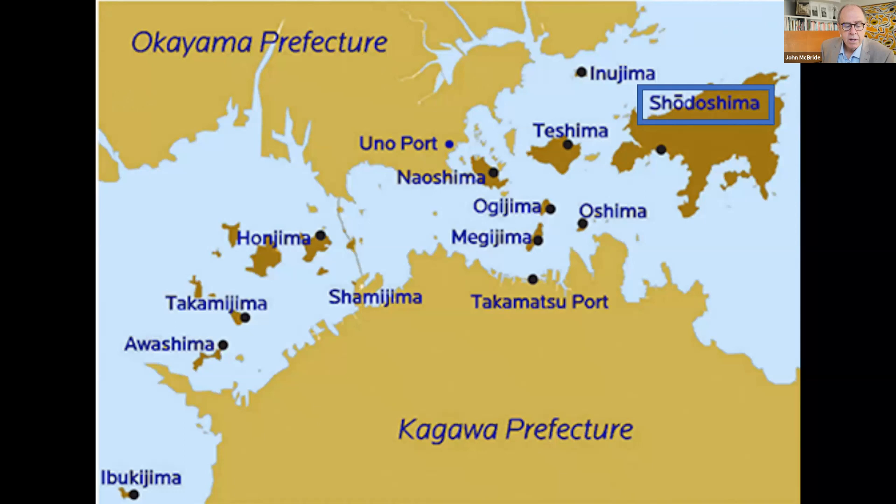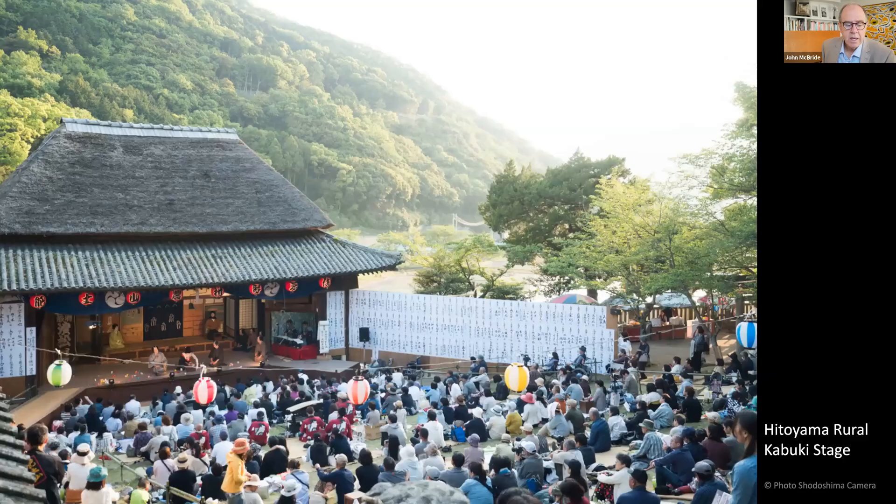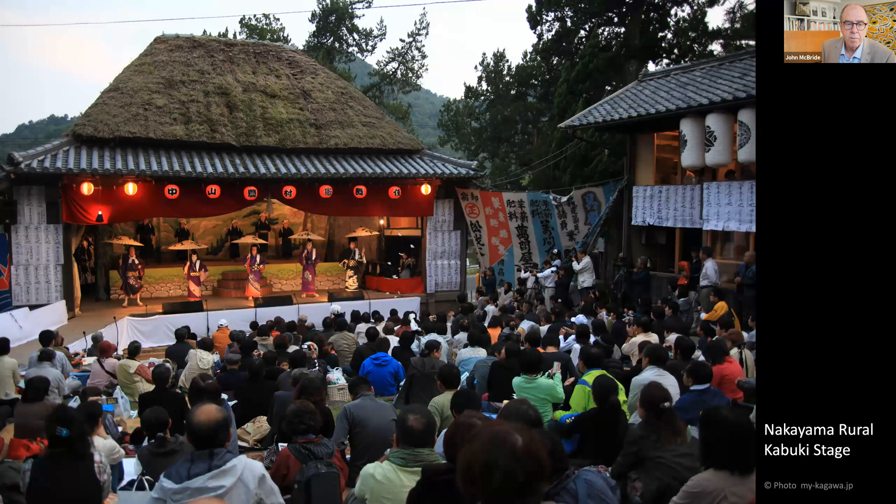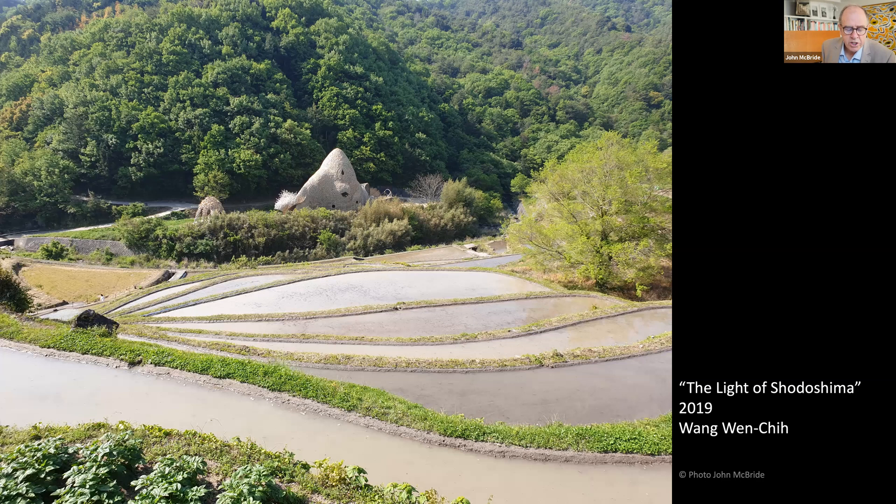The largest art island is Shodoshima, known for having two distinct communities — coastal and interior. The interior, in turn, has two quite divided communities: Hitoyama and Nakayama. The two communities are known for their terraced rice fields and rural kabuki stages. Kabuki theatre, with all actors from the local area, is enjoyed after planting is finished and after harvesting. Taiwanese artist Wang Wenchi asked both divided communities to gather 2,500 bamboo poles each and combine them to build his monumental sculpture.